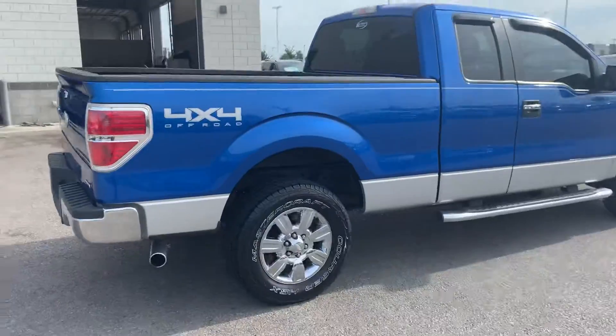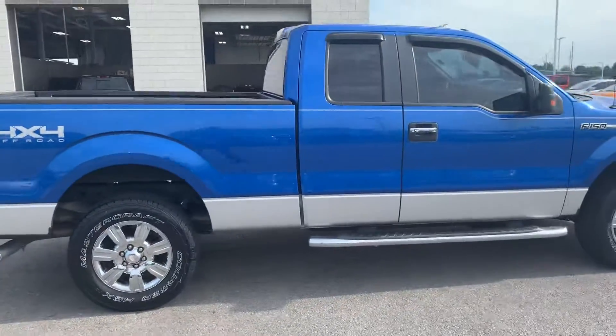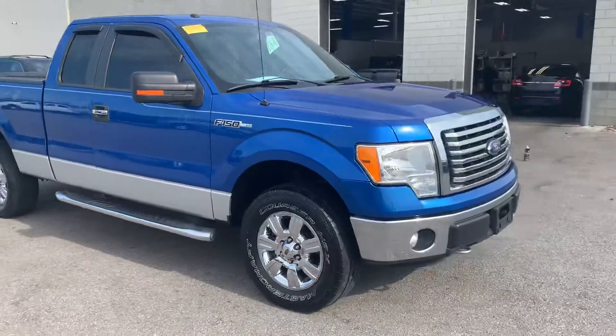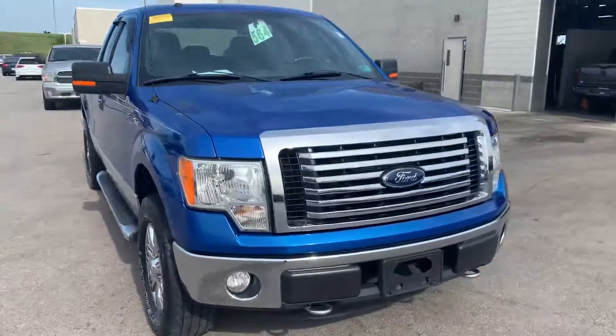This one is a 2011 Ford F-150 — very nice blue color that it has on it. Let's go walk inside.